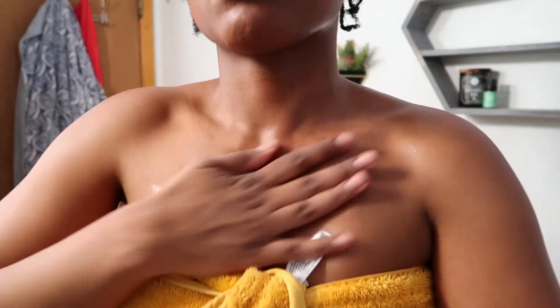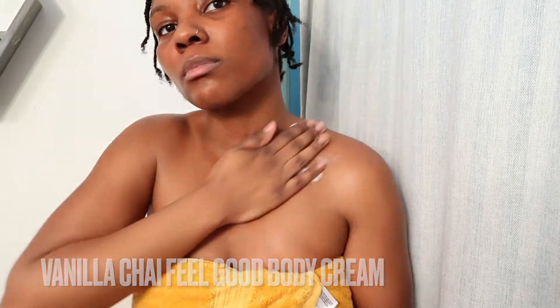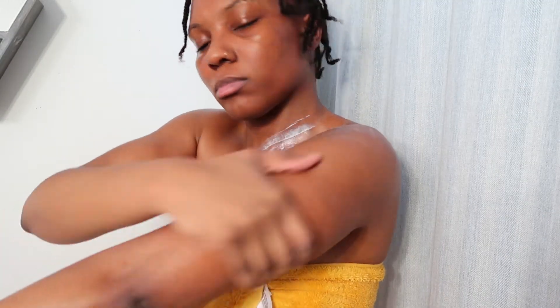Once I got out of the shower, I used the tea drip facial oil on my body — I've been really into body oils recently and it felt super good. Then I used the vanilla chai feel-good body cream on top of that. This combination felt so moisturizing and smelled amazing, making my skin feel super soft. The body cream is made with shea butter and mixed with different essential oils, and it comes in a lot of different scents like lavender luxe, vanilla, lemongrass citrus, bay pear, and yuzu.